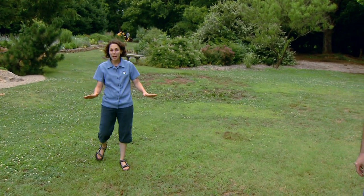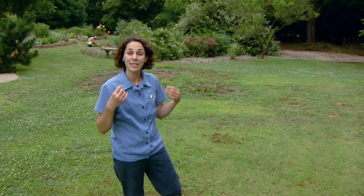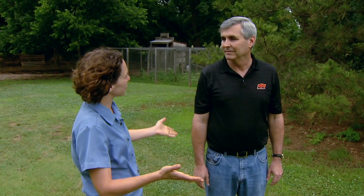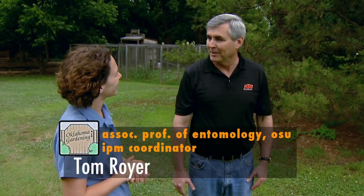Today we're going to take a look at a turf pest that we don't often think about until later in the season. Joining me today is Dr. Tom Royer, our Extension Entomologist and IPM Specialist. Tom, thanks for joining us again here on Oklahoma's Garden. Thank you for inviting me, Kim. I always appreciate coming out here.